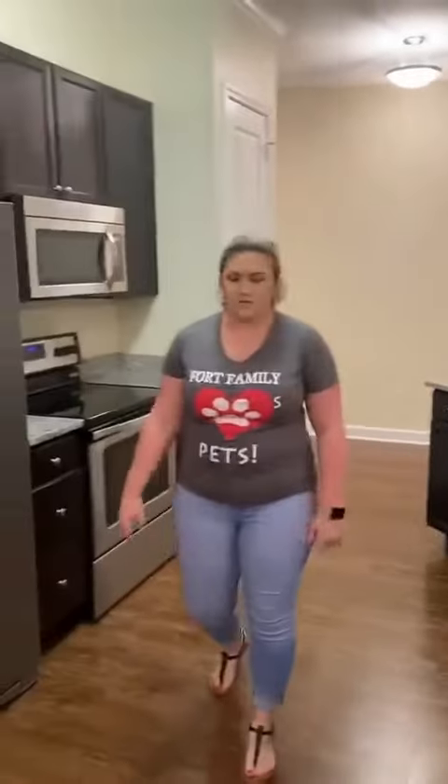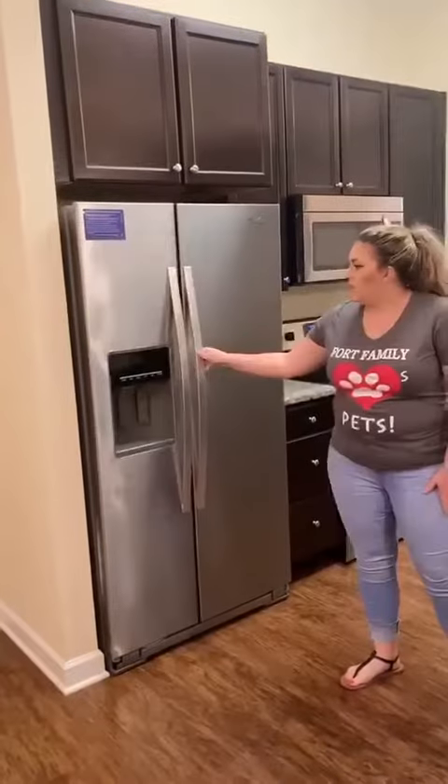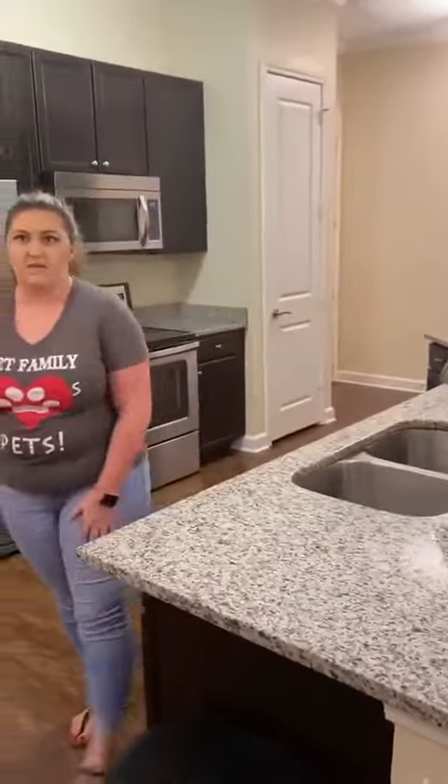Next we're going to show you our kitchen. Now this has 10 foot ceilings, granite countertops, stainless steel appliances, dark espresso cabinets, and upgraded finishes. You've got your double door refrigerator here with plenty of room, plus it has a water filter and an ice maker. You do have your double sink with a gooseneck faucet.